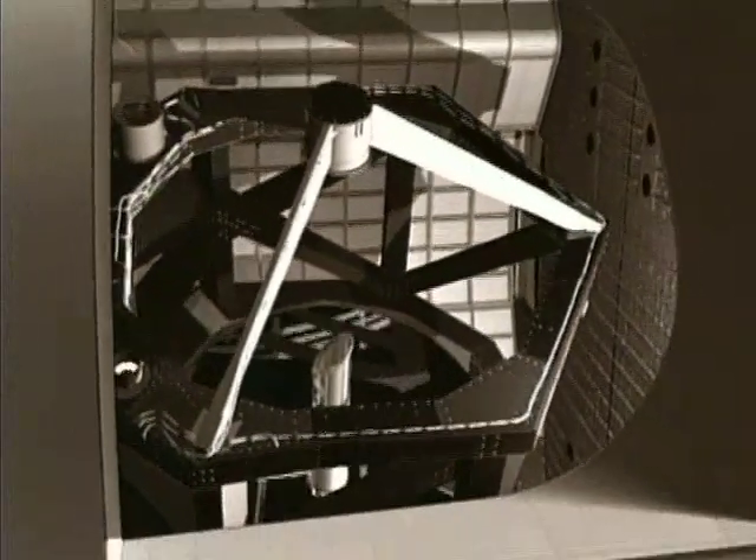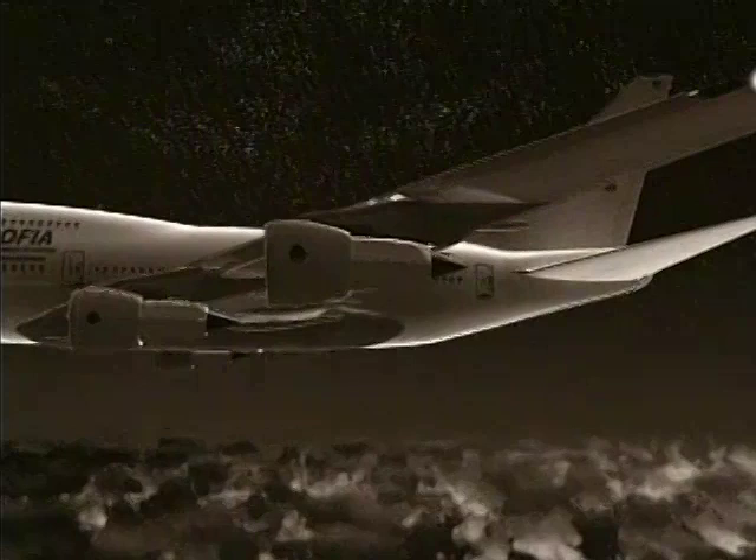SOFIA flies at some 35,000 to 45,000 feet above sea level, the highest a passenger aircraft can fly. The important part is that it flies above 99.99% of all the water in the Earth's atmosphere, so that we can observe the infrared universe without being blocked by the Earth's atmosphere.